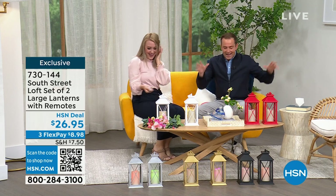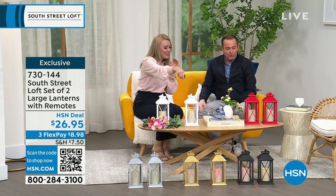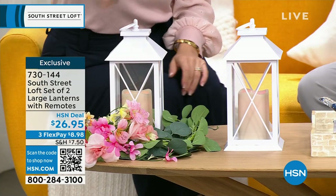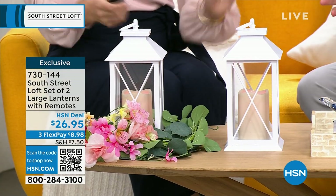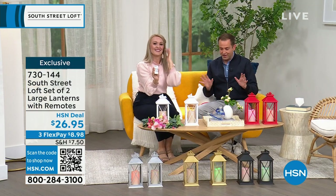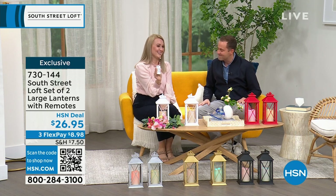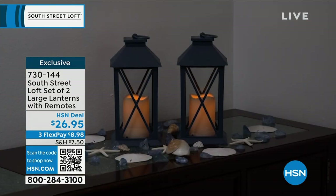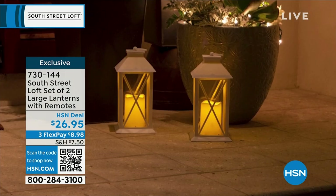We're starting off with a really great set of two large lanterns, multi-colored — 12 colors in terms of the lights they can cycle through. Pricing is $26.95, which is just nothing for this. The beautiful thing about lanterns is it's a really easy way to update your decor and add beautiful ambiance. It kind of takes your house to more of a home vibe, and you can use these for any kind of event or just for everyday use.